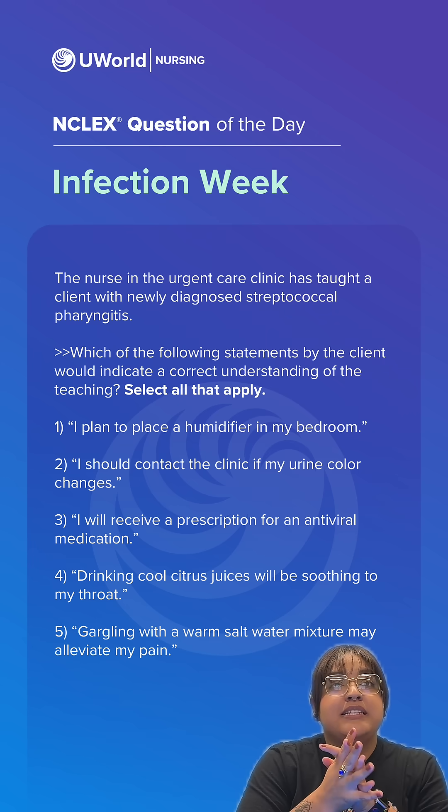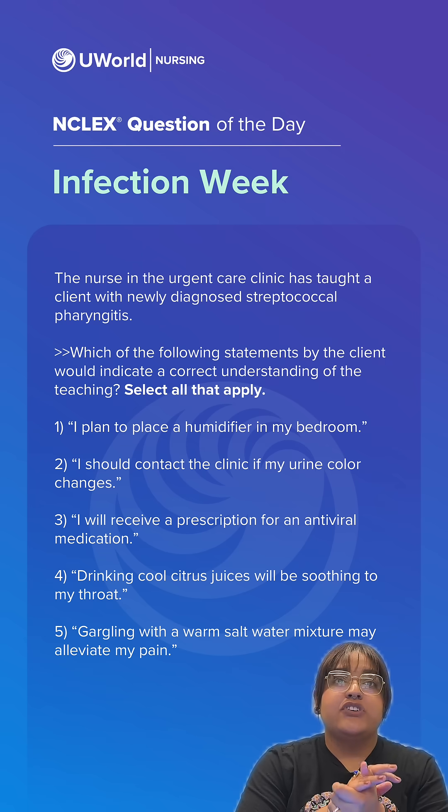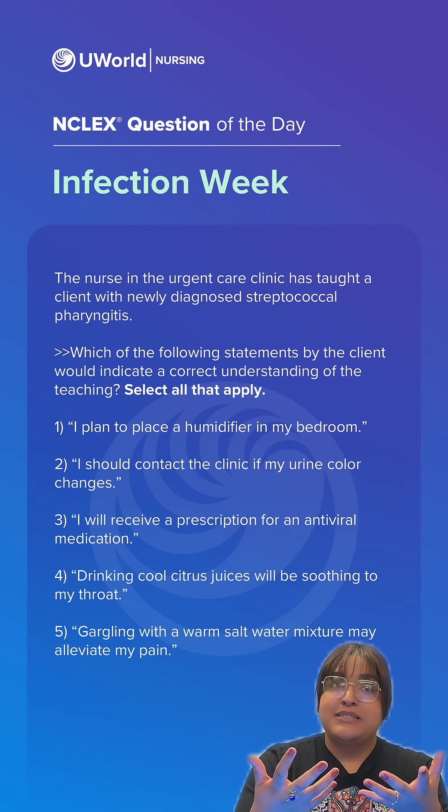Option 1: I plan to place a humidifier in my bedroom. This is correct. Option 2: I should contact the clinic if my urine color changes. This is correct.